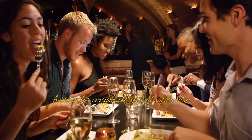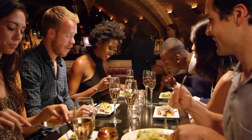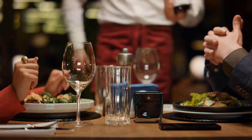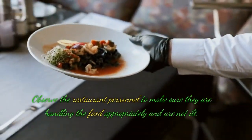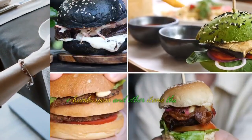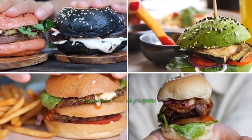Tip 8: Check for certificates of food safety displayed in the restaurant. Checking a restaurant's certification with the local department of health can help reduce your chance of getting food poisoning when you eat out. Observe restaurant personnel to make sure they are handling food appropriately and are not ill. Avoid rare hamburgers and other items that are only half cooked, and make sure your food is properly cooked.